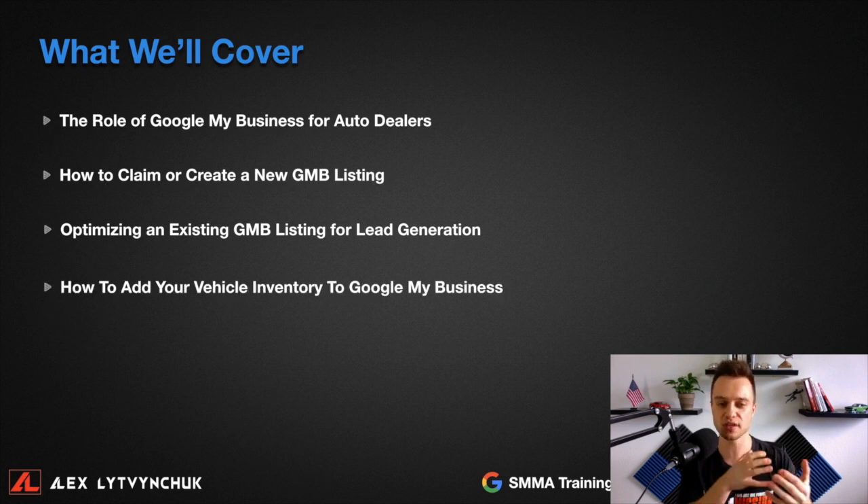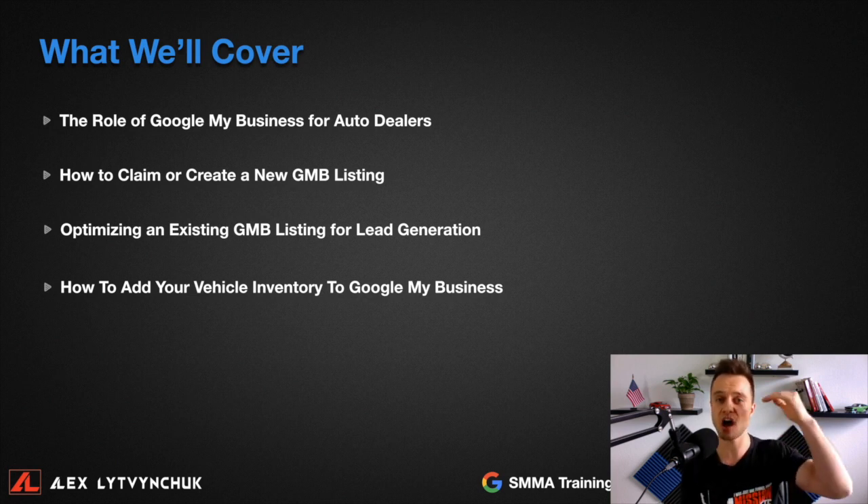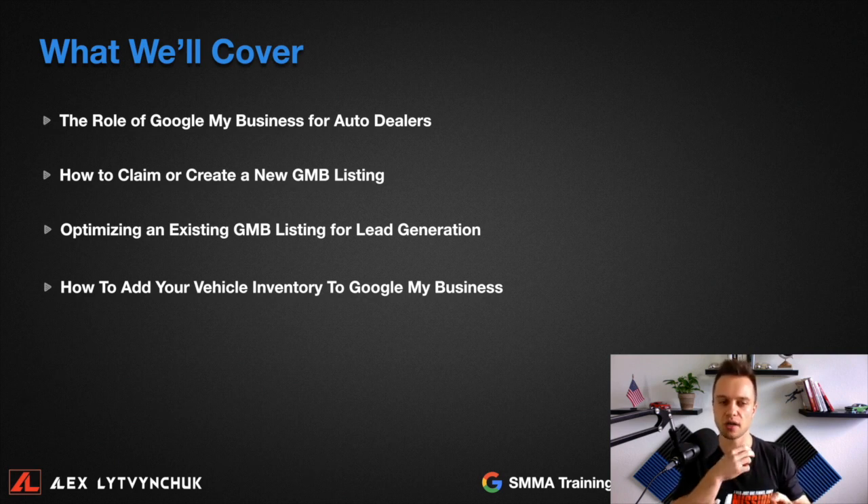This next one is really spicy — it's a new feature that Google recently released. I'll show you step by step how you can add your vehicle inventory directly to Google My Business so you can increase your search visibility. Your dealership will rank higher on Google when someone types 'car dealerships near me' in the local area, and more people will see your inventory directly in Google, take action, and convert into a lead so you can sell more cars.